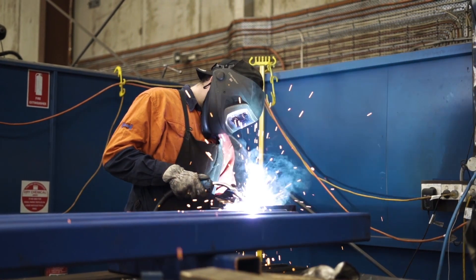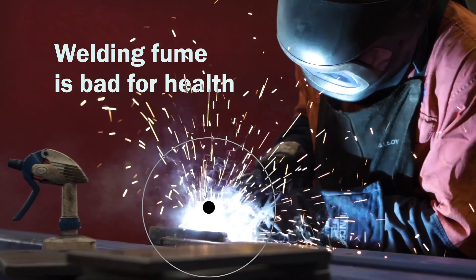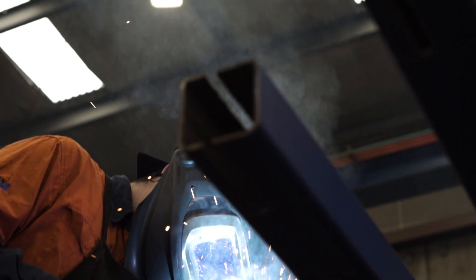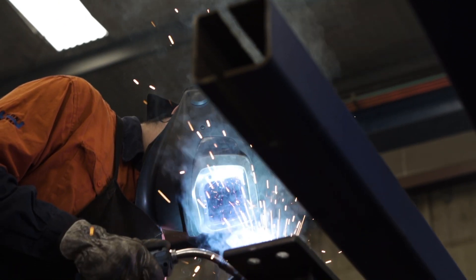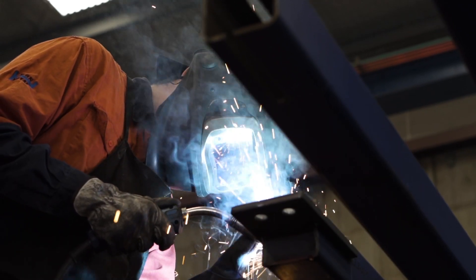In fact, there are countless studies that show welding fume is bad for health. While they have accurately identified the problem, very few have been able to define and compare the relative effectiveness of the product solutions available that can control exposure to welding fume. That is, until now.